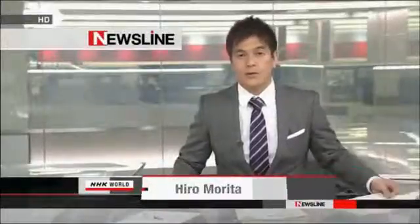Welcome to Newsline. I'm Hiro Morita in Tokyo. The Tokyo Electric Power Company says that in order to prevent a possible hydrogen explosion, it started to inject nitrogen into the containment vessel of a reactor at the disaster-damaged Fukushima Daiichi nuclear power plant early Thursday.